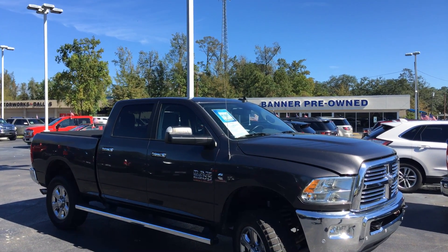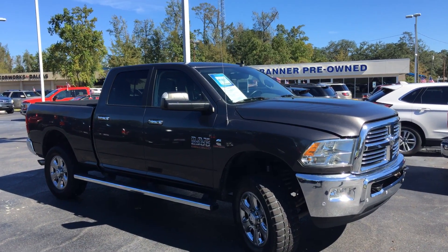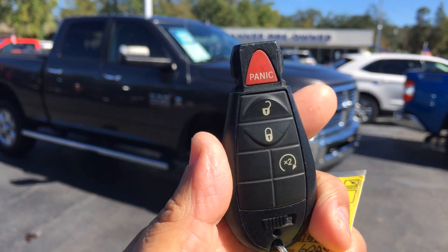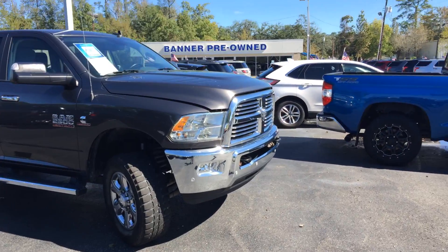This is your 2016 Ram 2500, a Big Horn, 4x4 diesel. It does come with a remote control with remote start. Ivan Lopez here at Banner Ford in Mandeville, Louisiana — 985-966-9443.